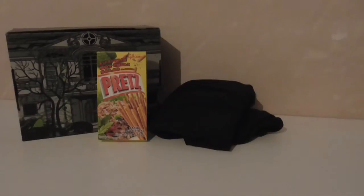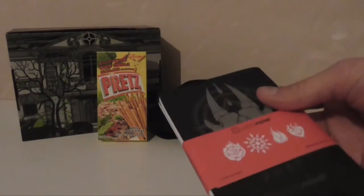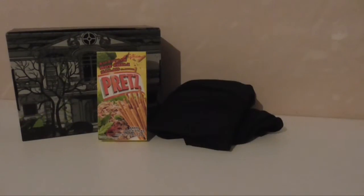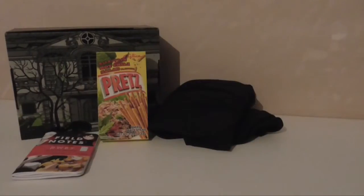Another Ruby thing — field notes. It's like the field notes notebook we got before with the normal Loot Crate. I don't want to slip them out to open them because I'm afraid of breaking the thing.